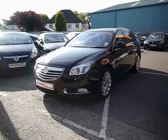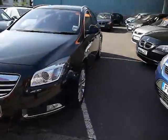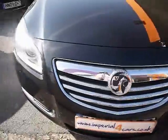Welcome to Imperial Cars. Today we have a 59 plate Vauxhall Insignia Estate to show you, finished in black. We're going to take you around the car so you can get a better idea of condition and the certain features.